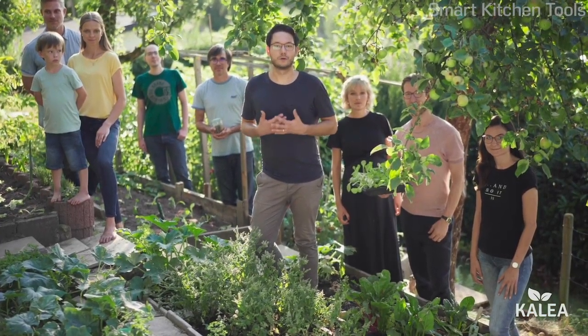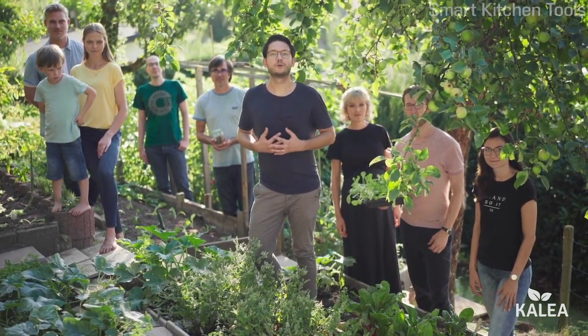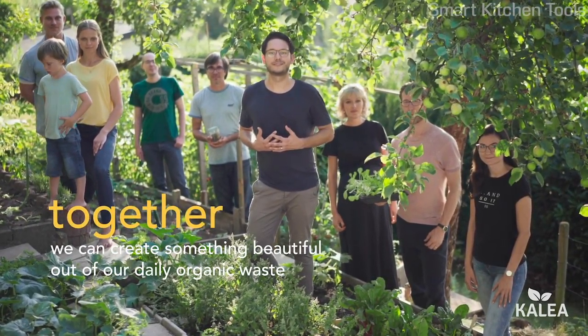I'm Chris, one of the founders of Kalia and part of this fantastic team. Join us on our compost journey, because together we can create something beautiful out of our daily organic waste.